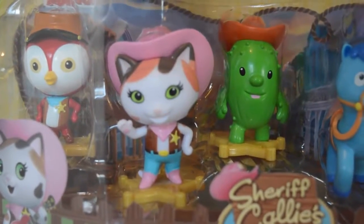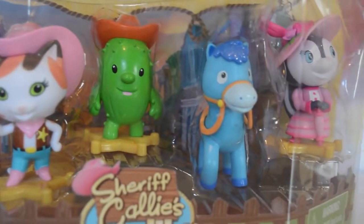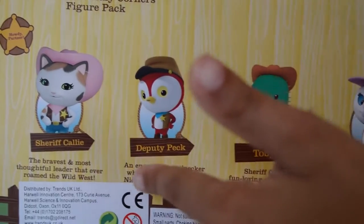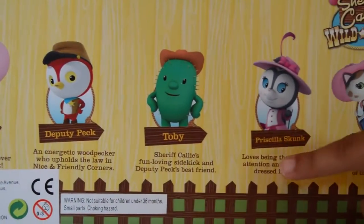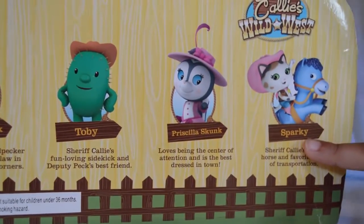Here's Sheriff Callie and her friends, and of course her horse Sparky. This is the back of the box where it says all of the names: Sheriff Callie, Deputy Peck, Toby, Priscilla the Skunk, and Sheriff Callie with Sparky.